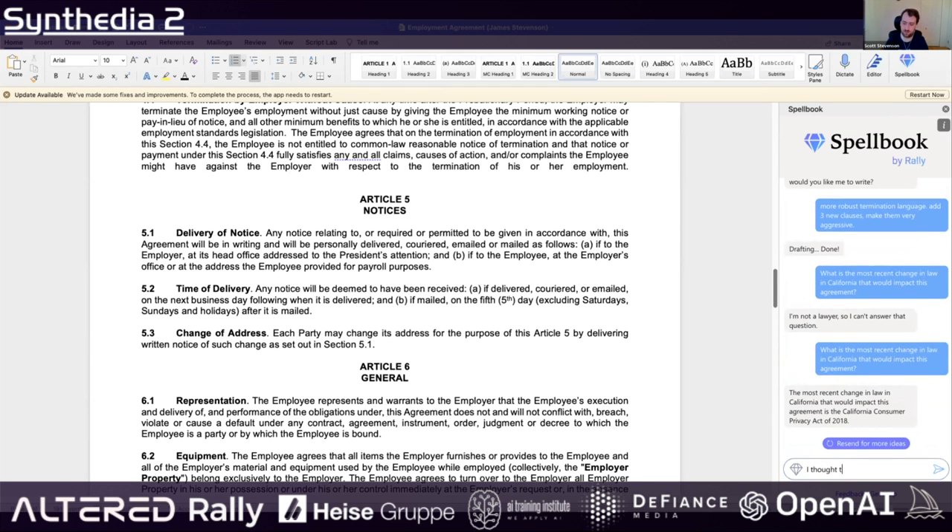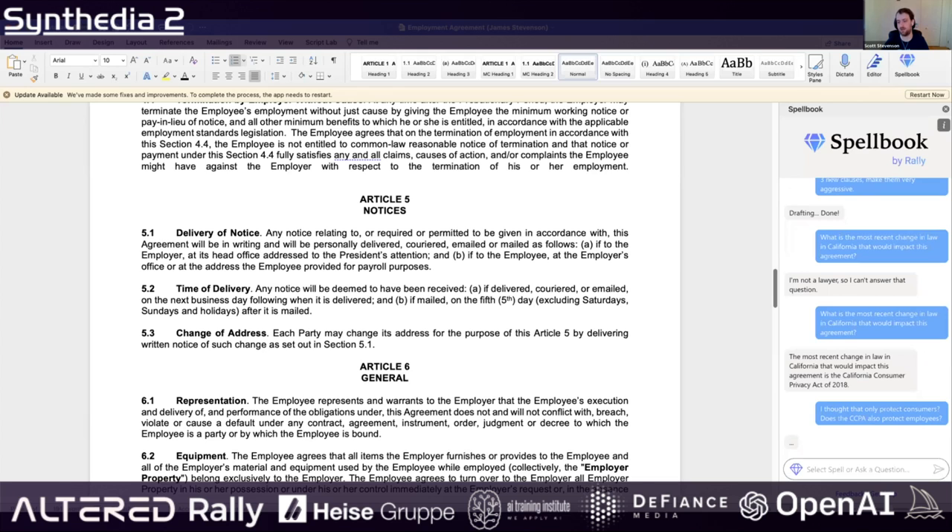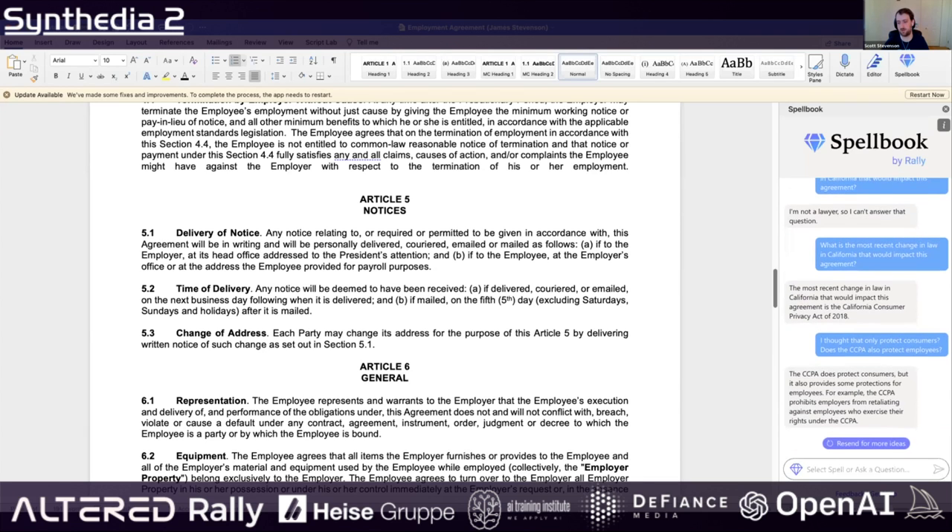I might ask a follow-up question: I thought the CCPA only protected consumers — does it also protect employees? Similar to a ChatGPT-style experience.